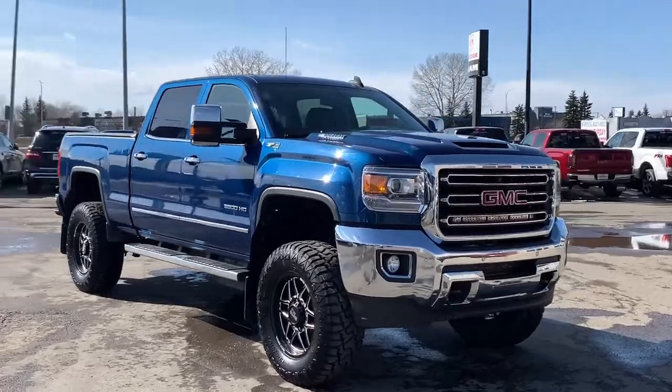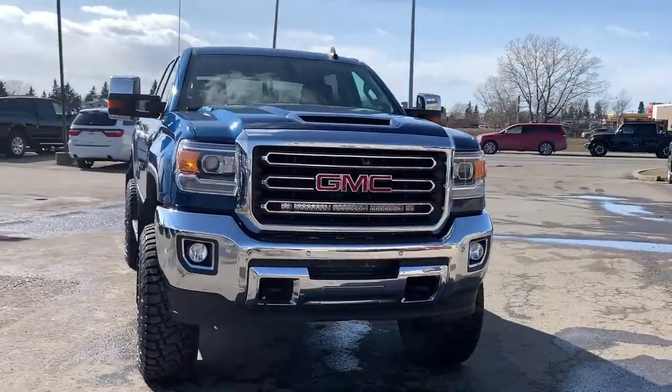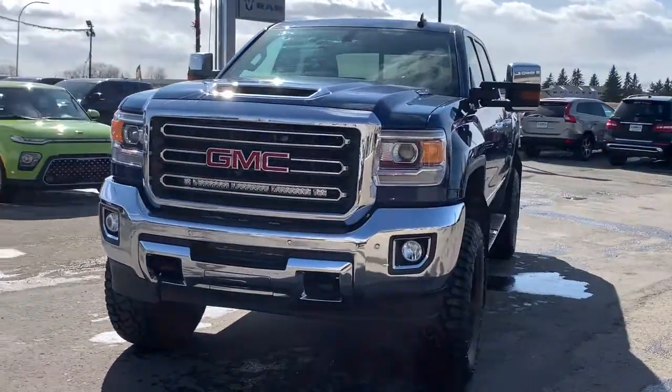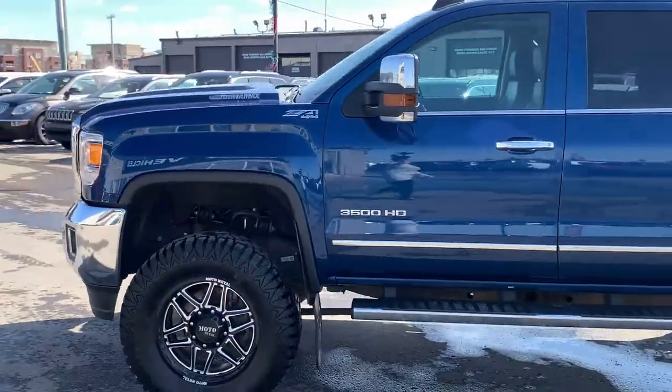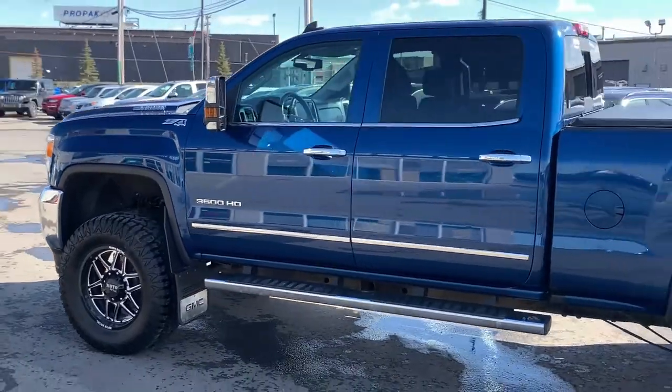Now, back to the star of the show — we have this gorgeous 2019 GMC Sierra 3500 Heavy Duty SLT crew cab 4x4 that was just recently traded in. Powering this gorgeous monster of a truck,